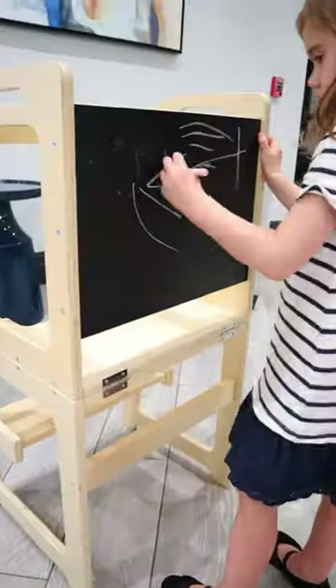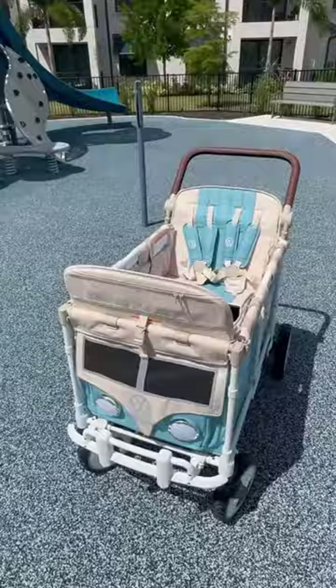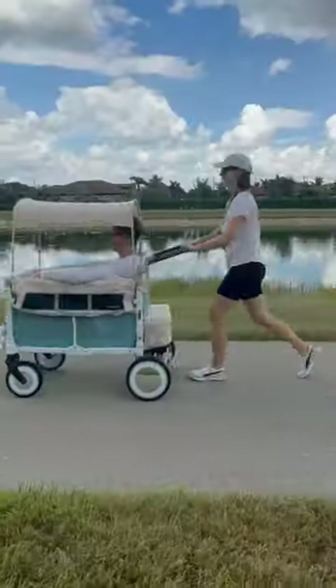It has a chalkboard for doodling on the back. This Volkswagen stroller comes with a canopy and front zipper, and folds neatly to fit inside your trunk.